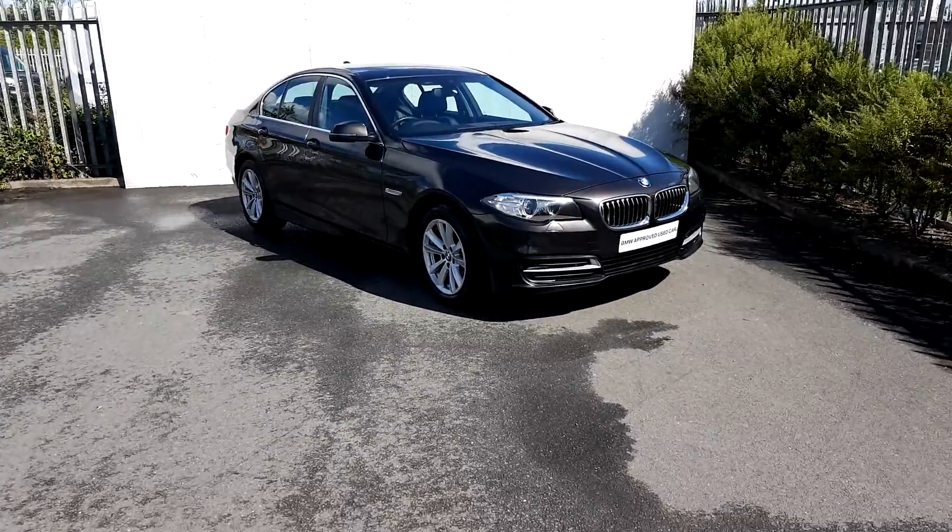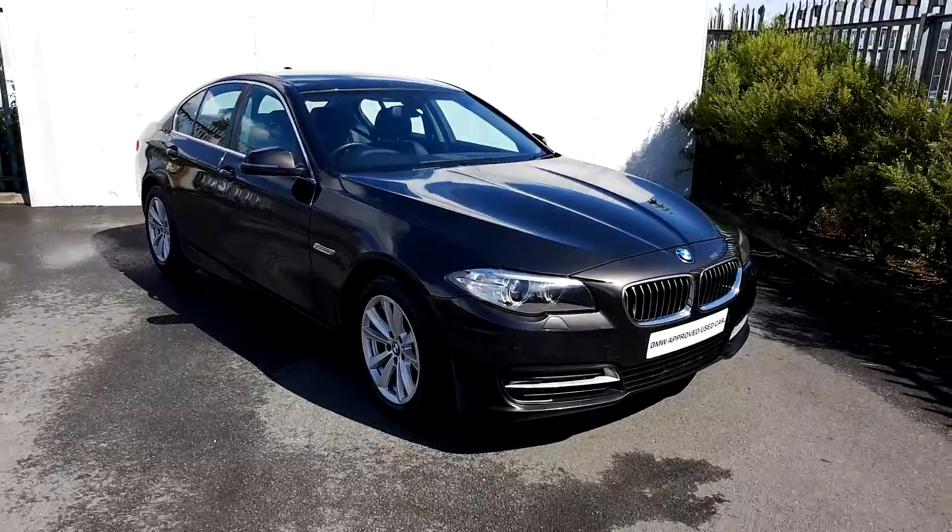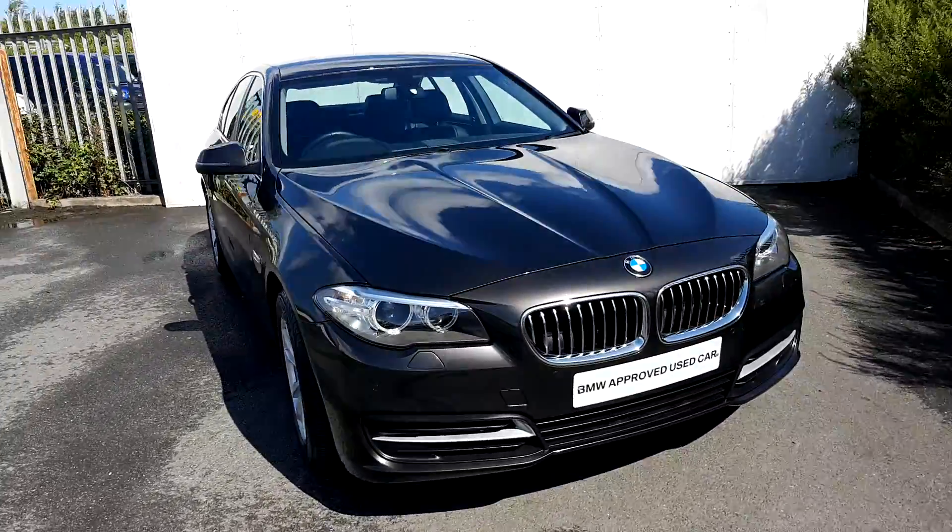Hi, Conor here at Joe Duffy BMW. Here we have today a BMW 520d SC saloon. The colour of the car is Jatoba.